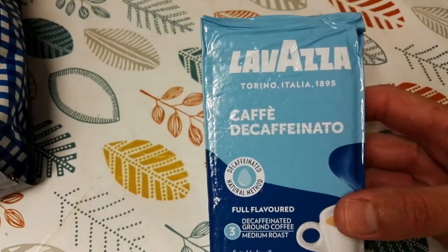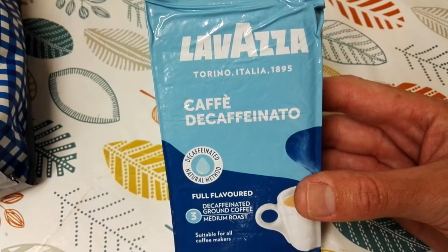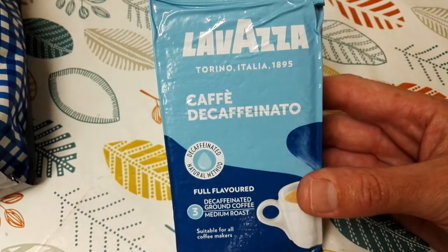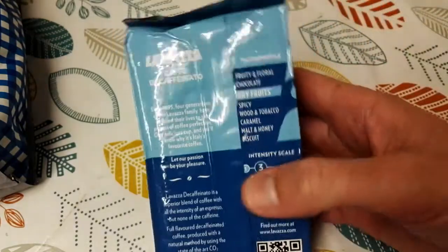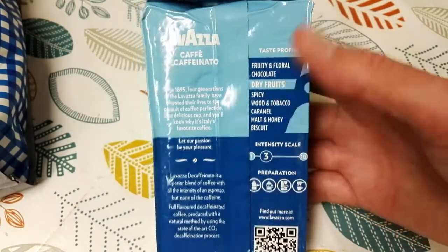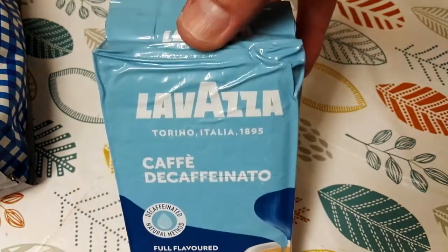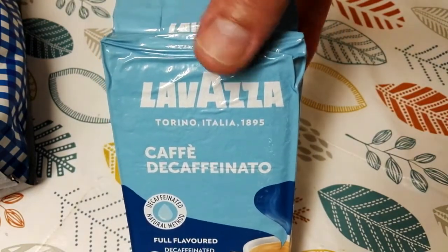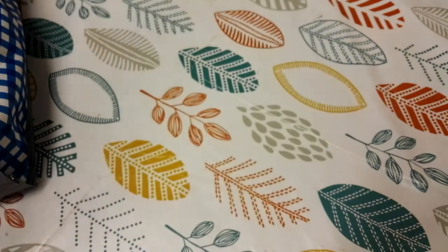Another one — three pounds in Tesco — Lavazza decaf. I've been looking to try this for a while and they've actually got it on offer in both Asda and Tesco at the moment at the same price of three pounds, so keep an eye out for this one if you like Lavazza and you like decaf.